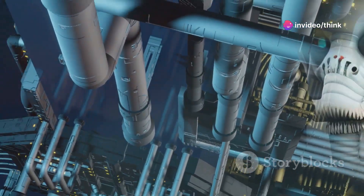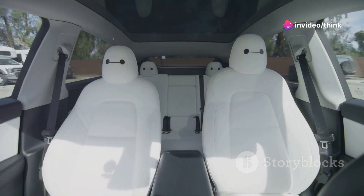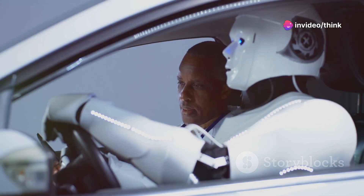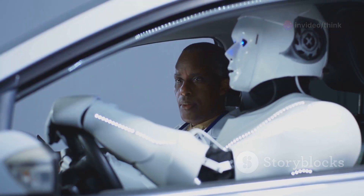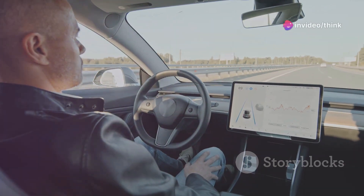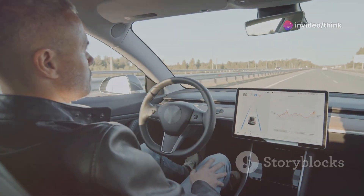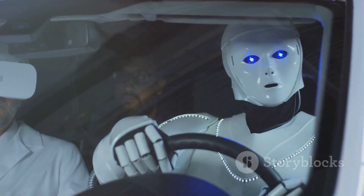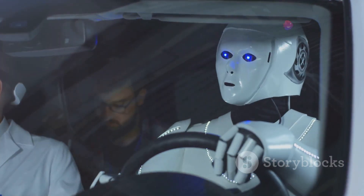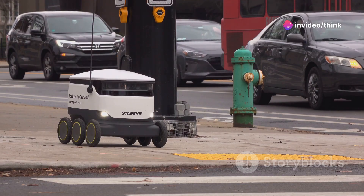Optimus' true potential lies not just in its hardware, but in its AI capabilities. Tesla's expertise in artificial intelligence is unparalleled, honed through years of developing self-driving technology. This expertise is directly translated into Optimus, giving it the ability to learn, adapt and interact with its environment in increasingly sophisticated ways. At the heart of Optimus' AI is a neural network trained on a massive dataset of real-world driving data. This network allows the robot to perceive and understand its surroundings — identifying objects, recognizing patterns and predicting potential hazards. This deep learning approach enables Optimus to navigate complex environments with a level of sophistication previously unseen in robotics.